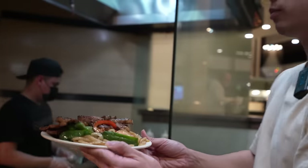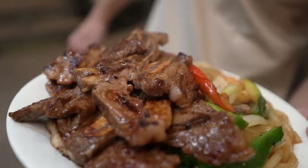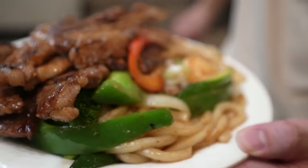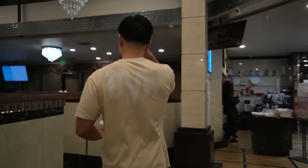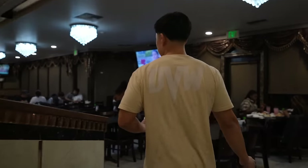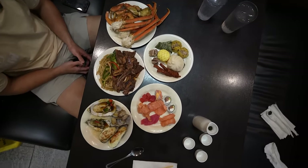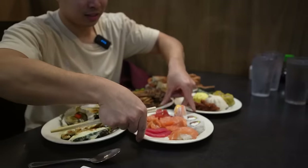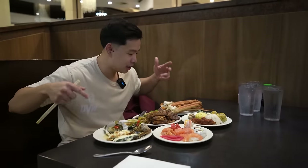Thank you sir, I appreciate you. Alright, freshly cooked plate right here — look at this, this smells amazing, wow. Our plate's right here, looks like an amazing spread — all my favorite dishes that I saw. Let's grub.